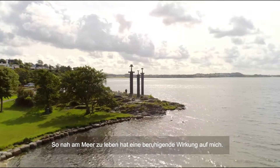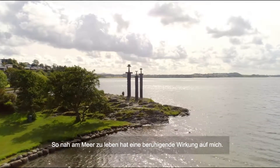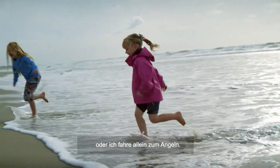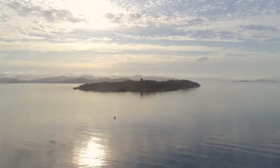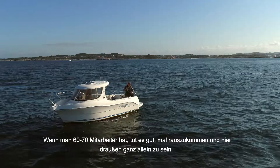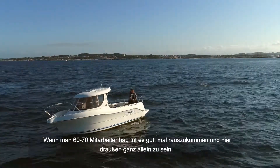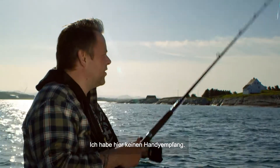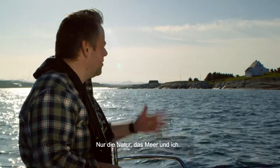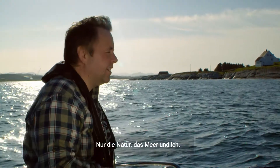Living so close to the ocean has a real calming effect on me, either when I'm on the beach with my family or when I go fishing alone. When you have about 60, 70 staff, it's good to just come out here and be by yourself. I don't have coverage on my phone — I have only the nature and the ocean and myself.